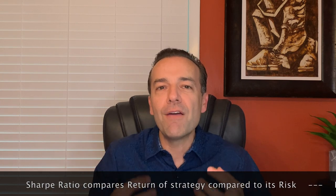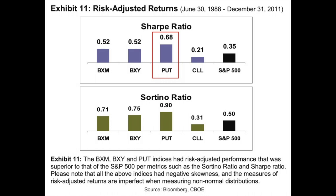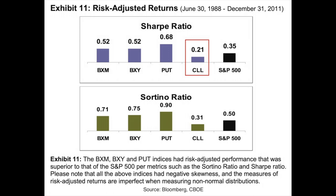Let's look at the Sharpe ratio. Briefly, the Sharpe ratio helps us understand the return of an investment — in this case, selling options — compared to its risk. Generally, the higher the Sharpe ratio value, the more attractive the risk-adjusted return is. As shown in the chart, the put-write — selling cash-secured puts at the money — gives you the best return relative to its risk. Second best was a tie between the two covered-call strategies. After that, the fourth best return was simply holding the S&P 500 outright, and the worst return was the collar strategy.